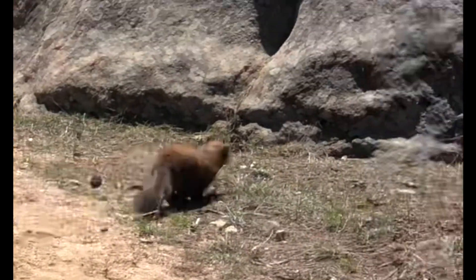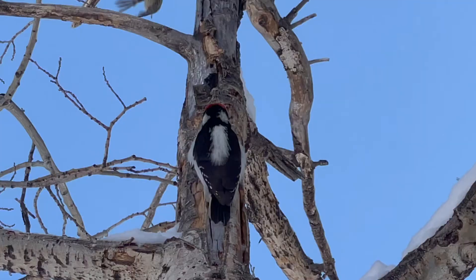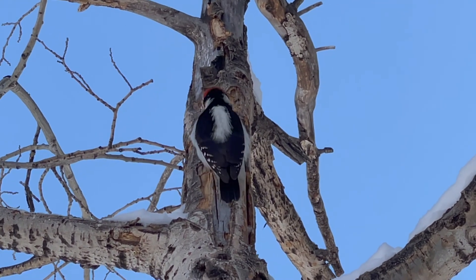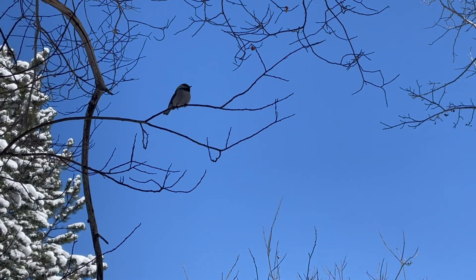For our small mammals, we found a pine marten. For our birds, we found a hairy woodpecker and a mountain chickadee.